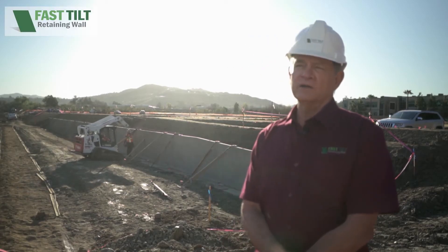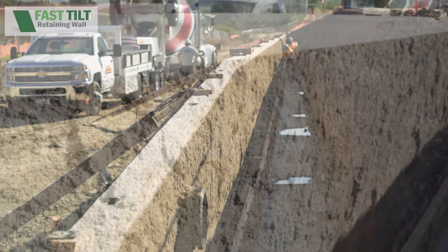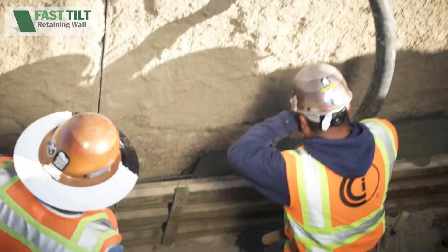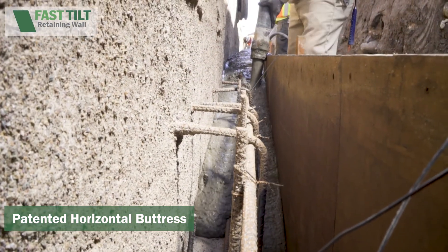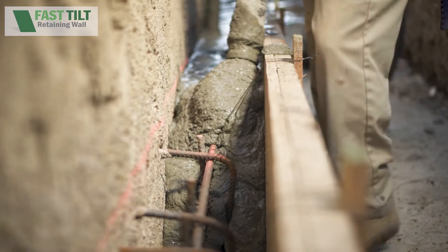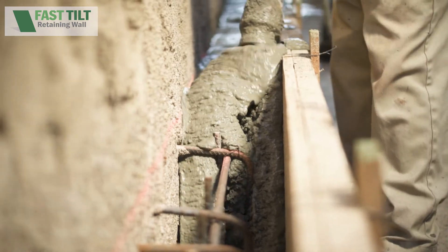Here we are at Riverview on our final day of this 400-foot-long, six-foot-high retaining wall. We are doing the final touch. We have built the footing, constructed the wall flat — it looked like a sidewalk — and erected the 400 feet in five hours. Now we're doing the final piece, which is the horizontal buttress that ties everything together. This horizontal buttress is the crux of our patent. It ties the footing to the wall using an all-concrete connection, creating a moment connection that allows us to build walls able to retain soil, water, and anything with a lateral load.